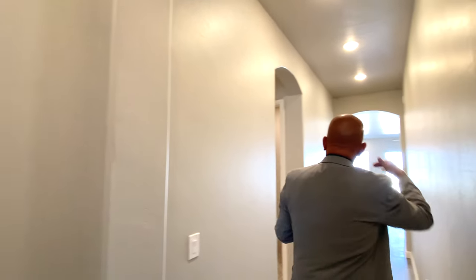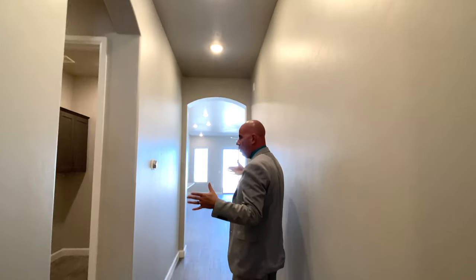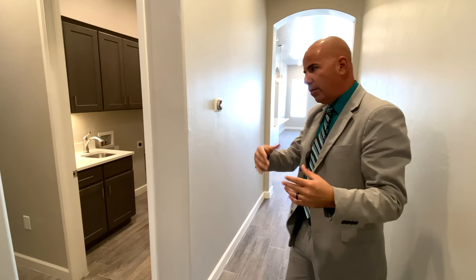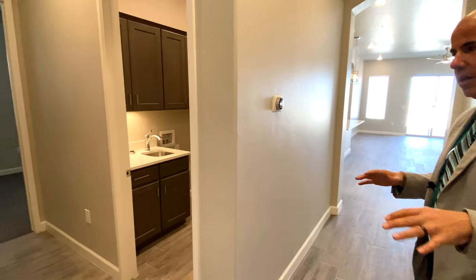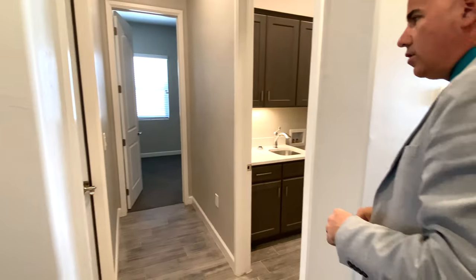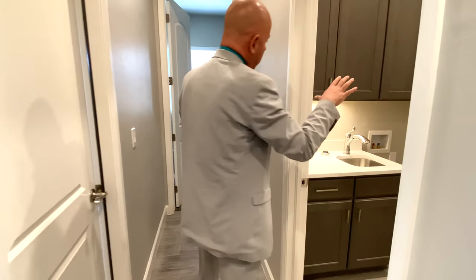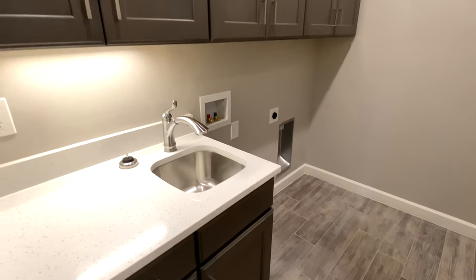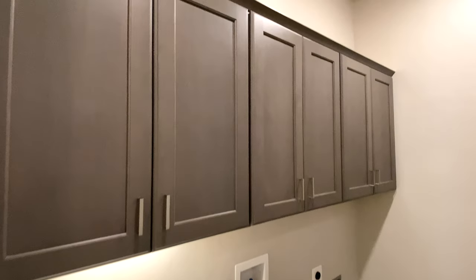Outside the foyer, you come into a 10-foot hallway that separates you from the rest of the home. So as you notice, you could stop people right there — if you're talking to someone for a minute but don't want them to see your kitchen or living room, it's a very good floor plan for that. Coming into here, you're going to go into your laundry room, and all Monarch homes come with all cabinetry and all of its hardware.